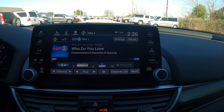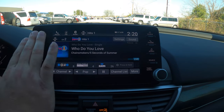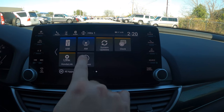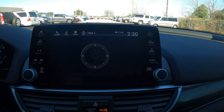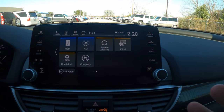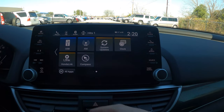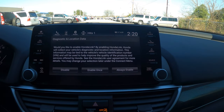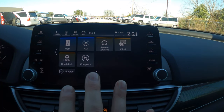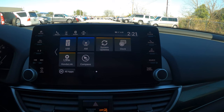Sirius XM satellite radio comes free for 90 days; after that it's around $10 a month and you can usually negotiate with them. There's a compass in the car — more people ask about that than you'd expect. The system can automatically update via Wi-Fi. HondaLink we covered earlier for the safety feature; depending on your trim level, you may also be able to remotely start the car or lock doors from your phone — more details at hondalink.com.